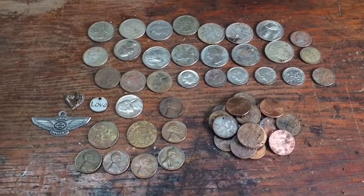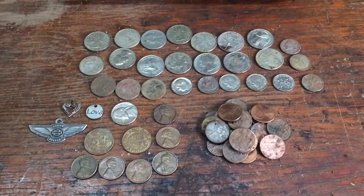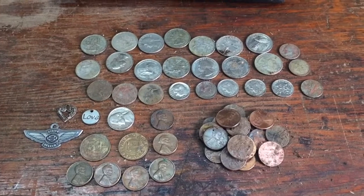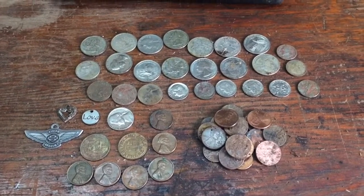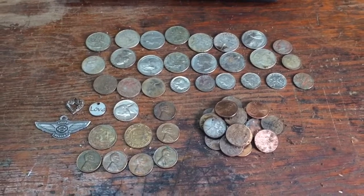I wasn't going to bore you with the actually digging it out of the ground, so I just wanted to show you what I found today. I was out approximately two hours and it was a fun hunt. So until next time guys, take care — bye bye.